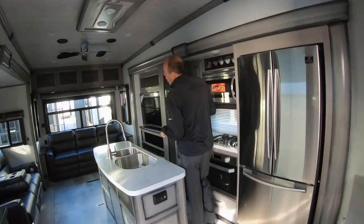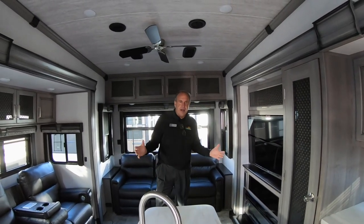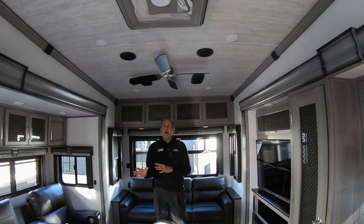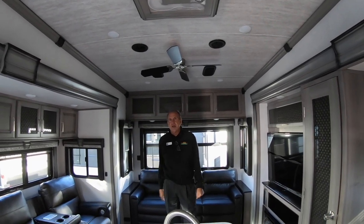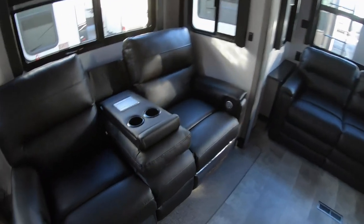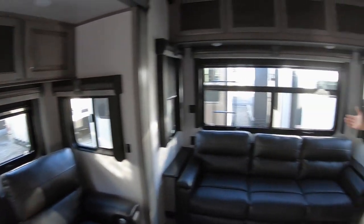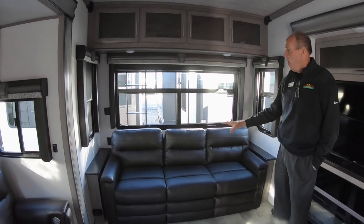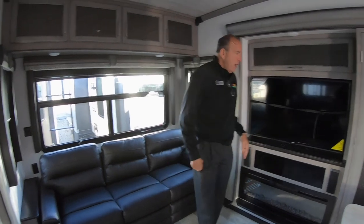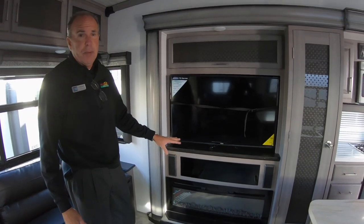First thing that will catch your eye on Montana — they changed their woodwork to the maple-glazed woodwork. It's nice and light, it's airy in here, it opens up the whole room. Everybody's been dark for so long; the maple-glazed is a nice change. You have the double recliners — those are electric. You have the beverage center as well. This also comes with an 86-inch sofa, and that is a sleeper sofa, so if you have family that wants to come along, you've got a nice comfortable bed. As always with Montana, you have the elongated fireplace.